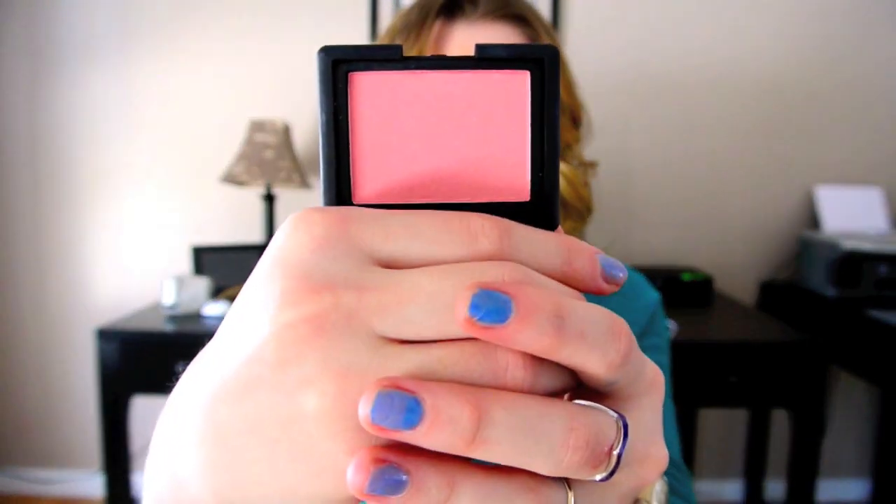The other blush option I have is NARS blushes, and these blushes are just amazing. This one is in Deep Throat — all the blush names are like that — but they are just such great blushes and they give you so much product and they're so pigmented, but they still look natural on your face. I think basically everyone loves these; I've never really heard anyone say that they don't like a NARS blush. And if you're willing to spend the money — I think it's like $28 or $32 — it's not that bad. I would definitely recommend getting the NARS blushes in any shade; they're really all beautiful.